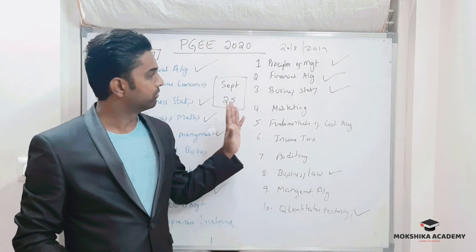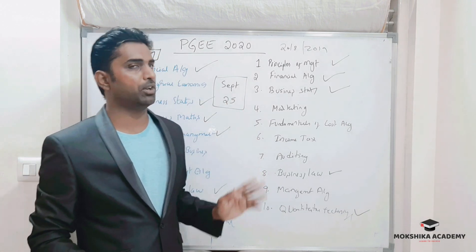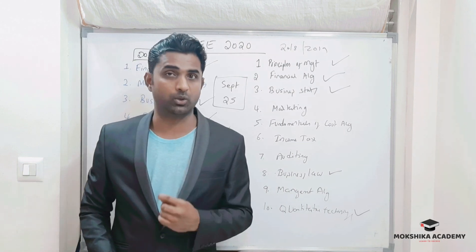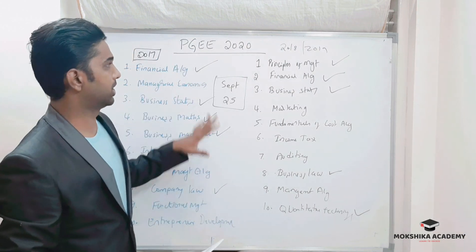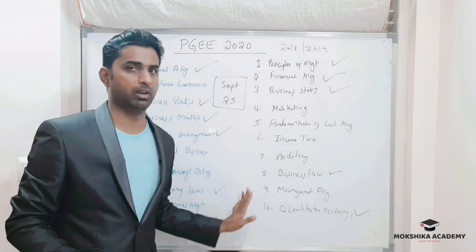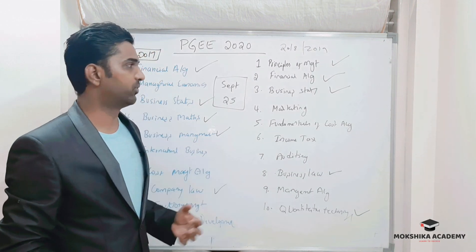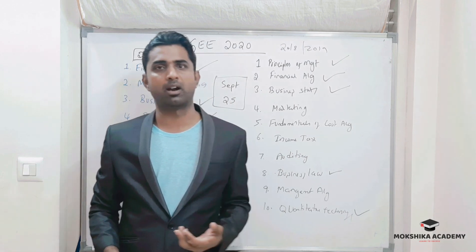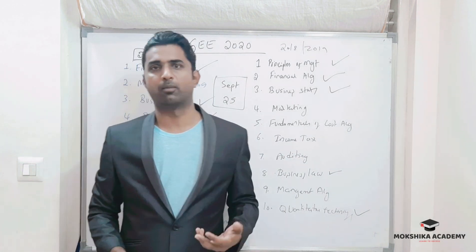This is the information regarding PGE — the Post Graduation Entrance Examination at the University of Mysore. I hope this information is helpful. Please share this video, like, and subscribe. Thank you.